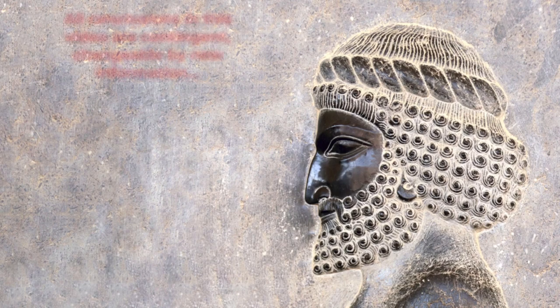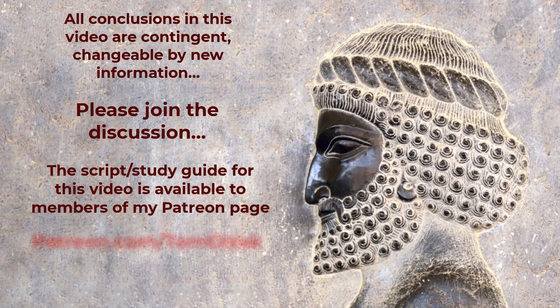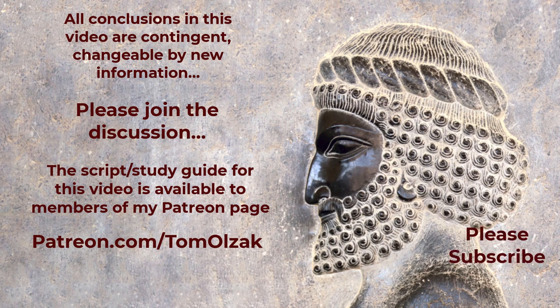Well, that's it for this video. As you can see, the topics we'll discuss in this channel will analyze both ancient and current beliefs. There's no correct answer for most of what we cover. Instead, we explore and come to tentative conclusions based on what we learn, while being open to changing our beliefs when additional information becomes available. Please subscribe if you learned something or were challenged by what I covered. If you want to engage in in-depth discussions and download the guides associated with the videos while also supporting production, please become a member of my Patreon page. Until next time, keep an open mind.